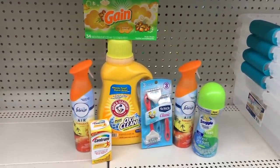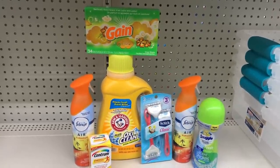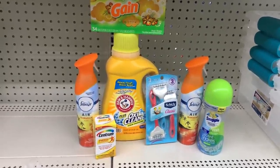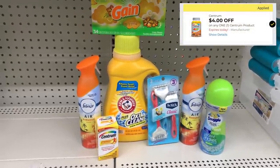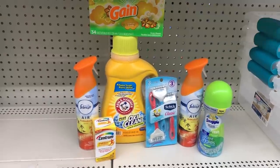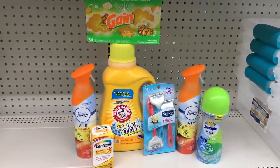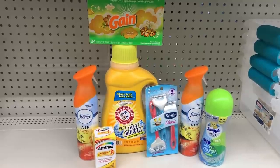So this is our all-digital scenario. I have one of the Gain 34-count dryer sheets — using the $1 off one digital. I have two of the Febreze for $3 each — using that $3 off two digital. I have one of the Centrum Energy in place of the Userin — using the $4 off one digital. I also have one of the Schick razors at $4.50 with the $3 off one digital, and the Snuggle at $3.95 with the $2 off one digital.